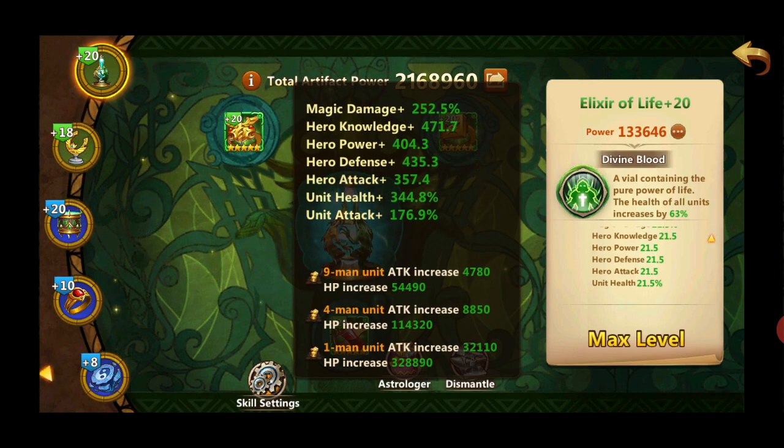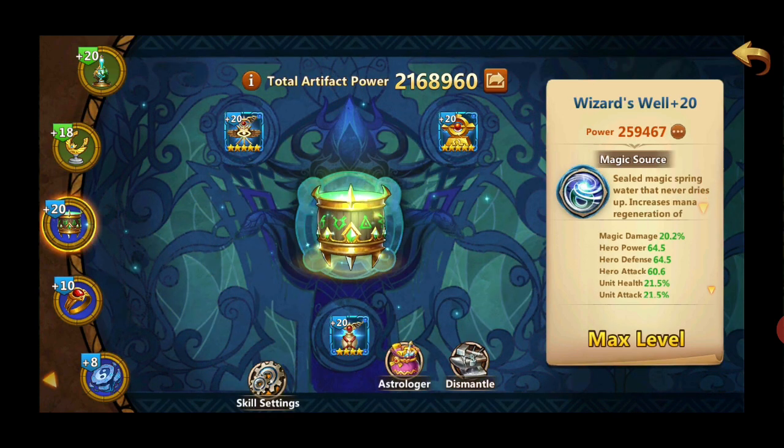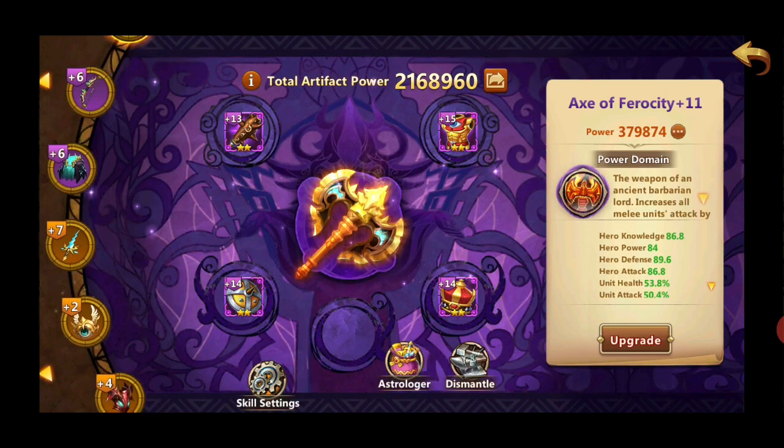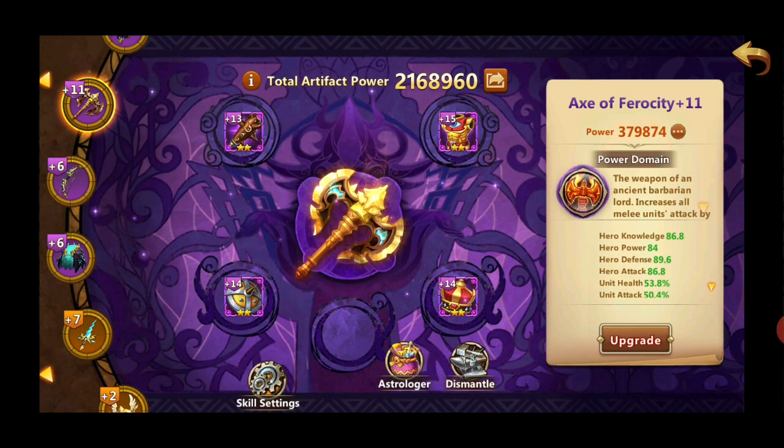My magic damage is increased by only 252%, which is quite low compared to other players. My hero knowledge is 471, hero power 404, hero defense 435, and hero attack 357. Different artifacts boost different stats differently. The Lucky Horseshoe doesn't increase hero stats much, but the purple artifacts like Power of Dragon and Axe of Ferocity increase hero stats by quite a lot, so it's worth investing in them.